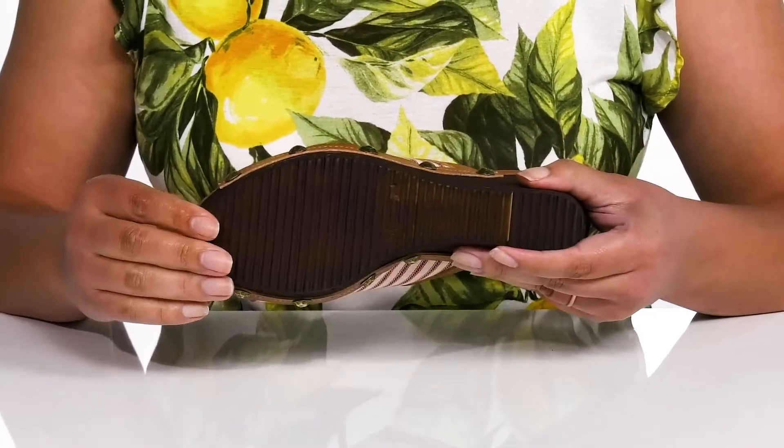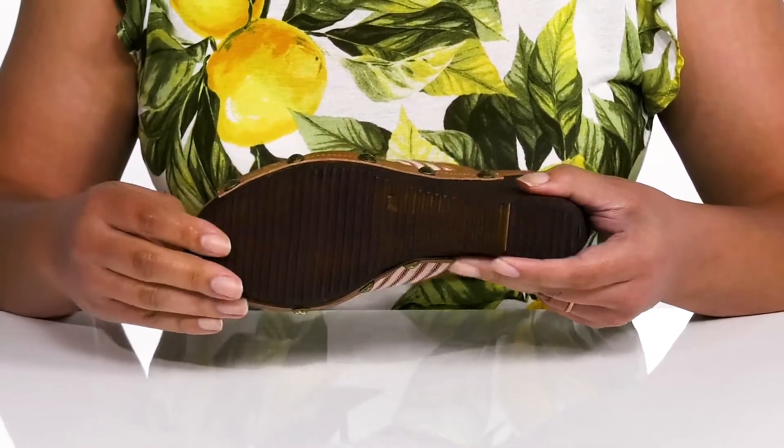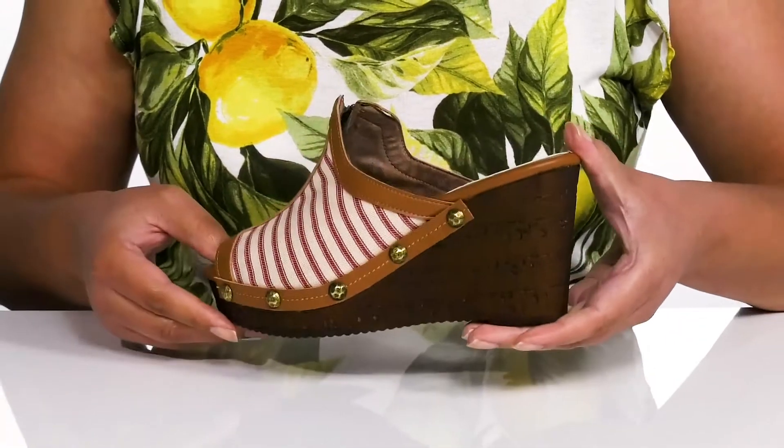It's all on top of a durable man-made outsole that has textured grooves to keep you stable. Wear these with your favorite skirt.